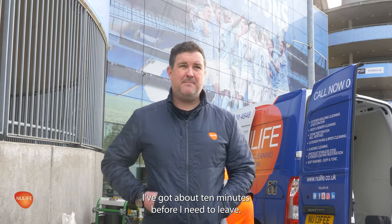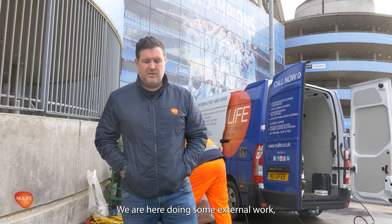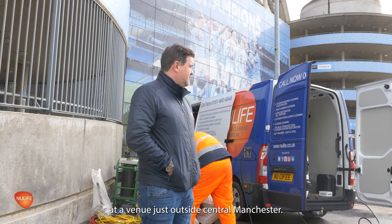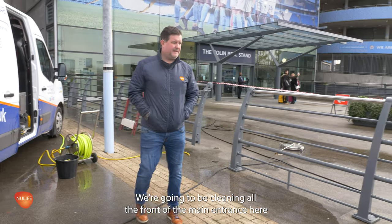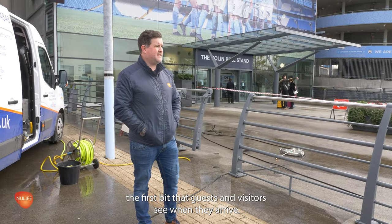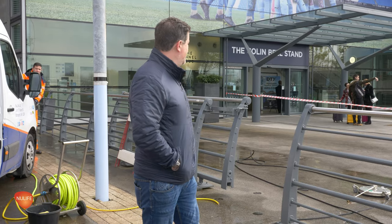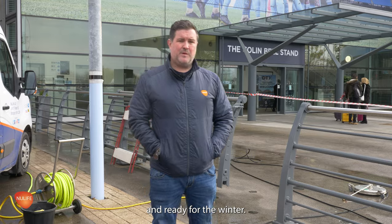I've got about ten minutes before I need to leave. We are here doing some external work at a venue just outside central Manchester. We're going to be cleaning all the front of the main entrance — the first bit that guests and visitors see when they arrive. So it's all the tarmac and granite entrance areas, going to get them deep cleaned and ready for the winter.